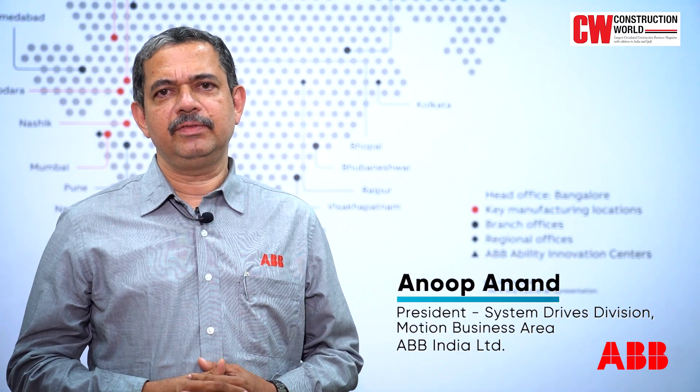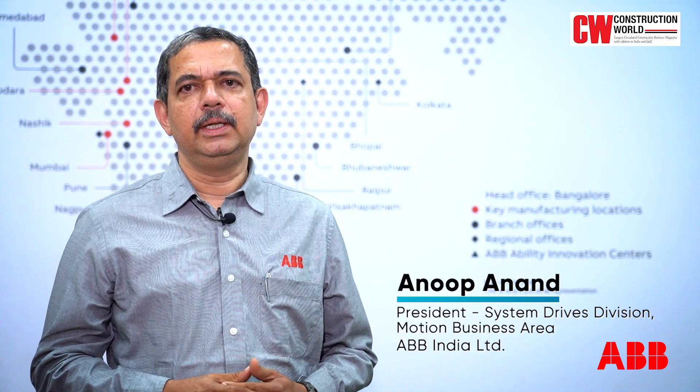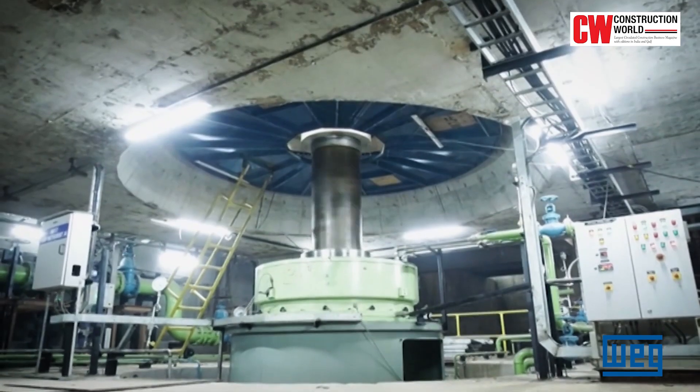Post-commissioning of the project, over 200 TMC of water have been pumped out, which is a significant achievement for the team. The journey so far has been very satisfying, and we are really proud in having successfully achieved this magnificent objective — getting all these motors commissioned as per the original dreams that have now become true.